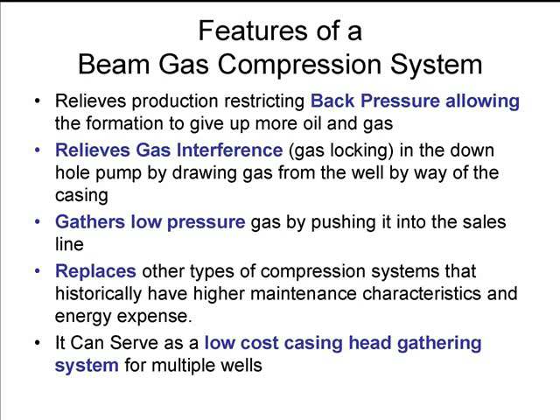It also replaces other types of compression systems that usually have a higher maintenance cost, like a skid compressor. Once you have a skid compressor, not only do you have the compression system itself, you also have the engine that drives that compression system to be maintained, operated, and paid for in energy.